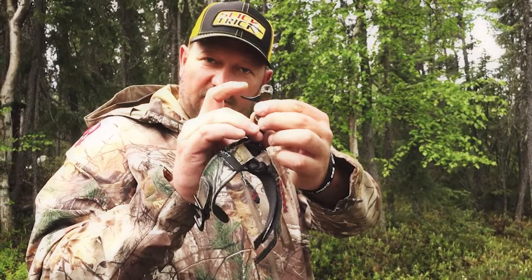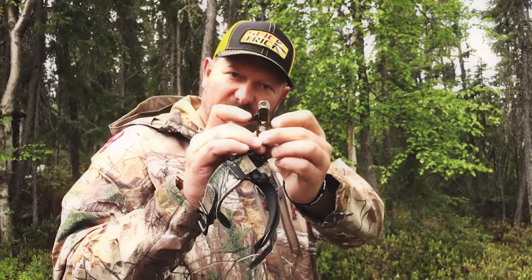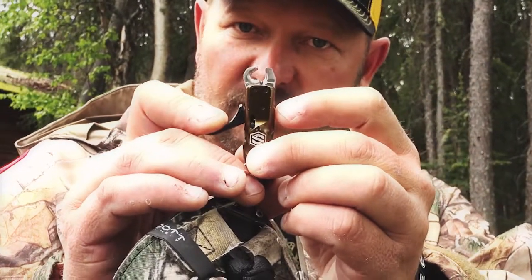As the trigger depresses, both jaws move — so it's not a single jaw and it's not really a dual jaw either. This single post over here on the left does move just a little bit, so you get a hundred percent clearance from your loop.